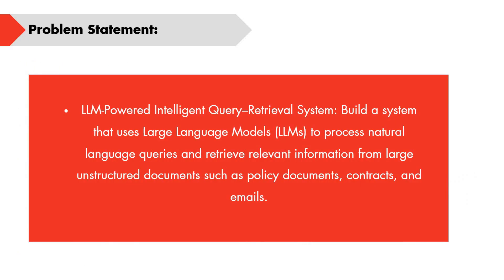Coming to the problem statement — as discussed, it is on Generative AI: an LLM-powered intelligent query retrieval system. You need to build a system that uses Large Language Models (LLMs) to process natural language queries given by humans and retrieve information from unstructured documents such as policy documents, contracts, and emails.